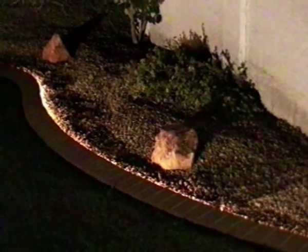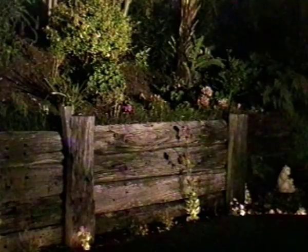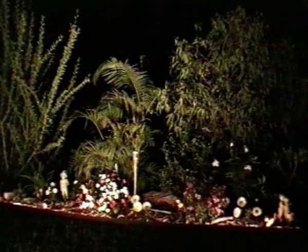Lighting can be installed directly into the concrete curb. The BorderLite product is a low or line voltage lighting system, providing indirect light to beautify and enhance your landscape areas.